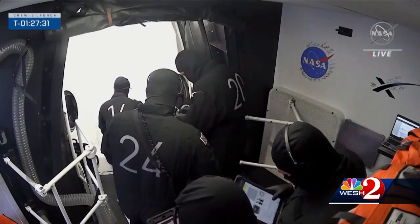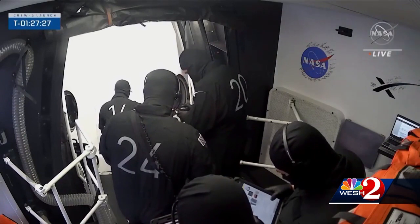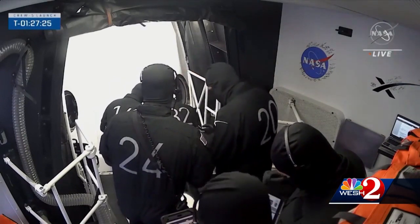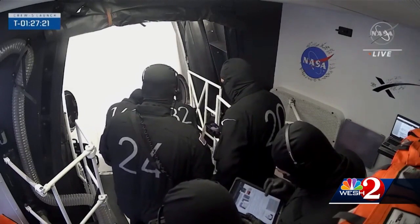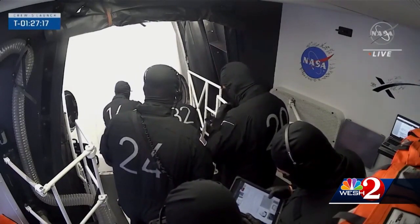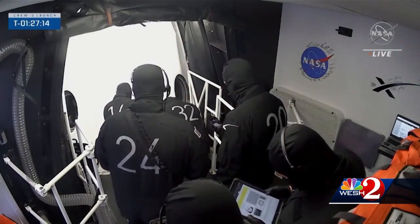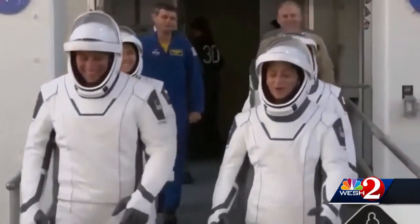The only snag on launch day: foreign object debris, known as FOD, was detected when the Crew Dragon capsule hatch was closed. The closeout team was able to open the side hatch and remove the hair that they identified as FOD. They found a hair, removed it, and resealed the hatch, only taking a few minutes out of the countdown schedule.